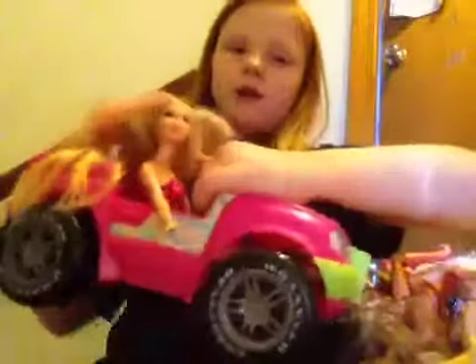Those are all the Barbies. They're in the Jeep. By the way, there's the witch doll. One last one. This doll. That was my whole Barbie doll collection and I hope you enjoy.